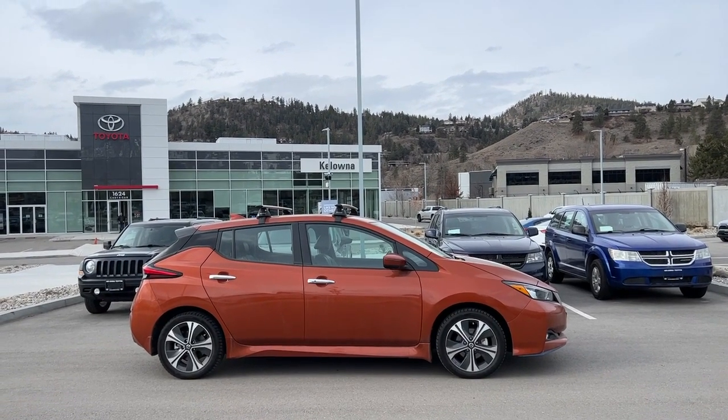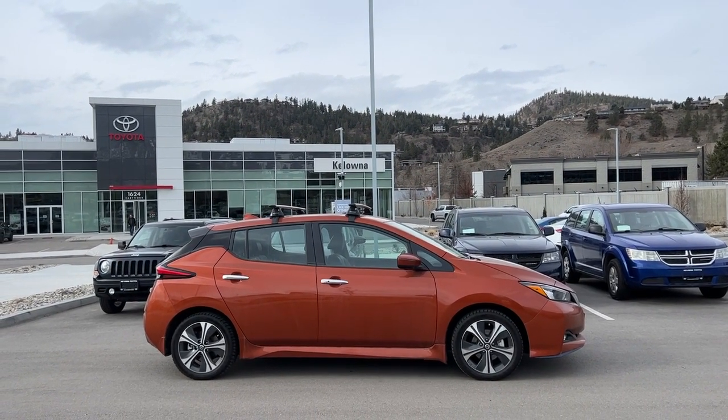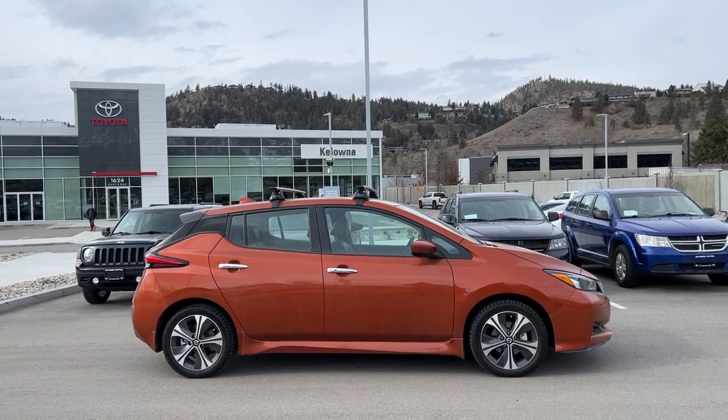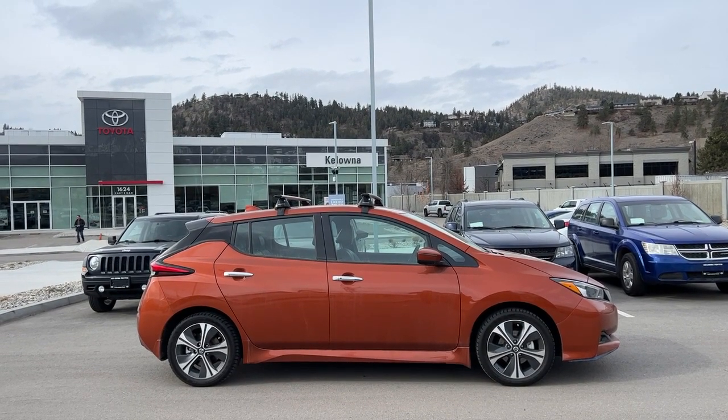Welcome to a video walk around from Kelowna Toyota. We are located at 1624 Kerry Road in Kelowna, BC, Canada, right here in the heart of the Okanagan. Today we're going to check out this 2021 Nissan Leaf EV.